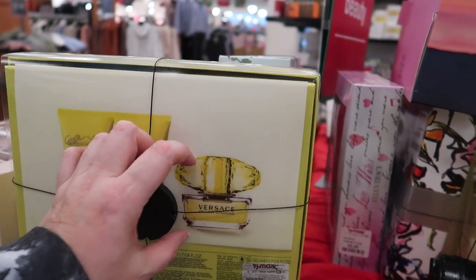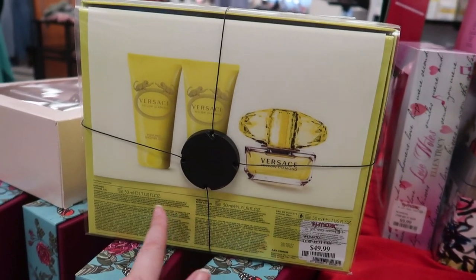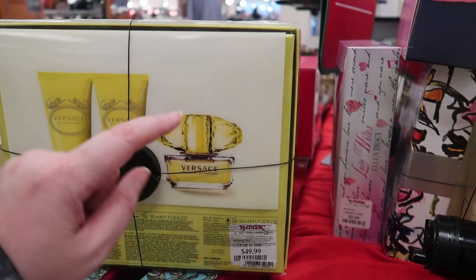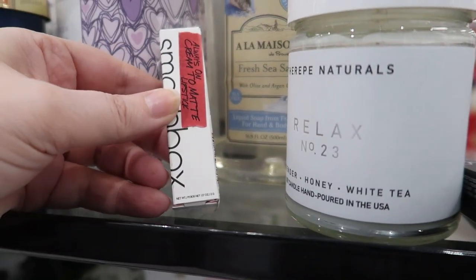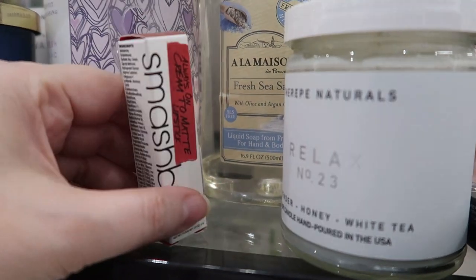Here's a Versace Yellow Diamond kit — it comes with two deluxe-size body care products and a 1.7 oz body lotion and gel, plus a 1.7 oz eau de toilette, for $49.99. I guess that's a decent size overall.